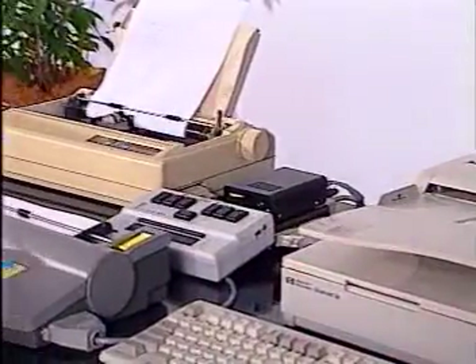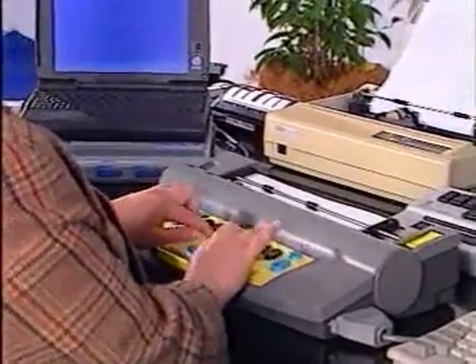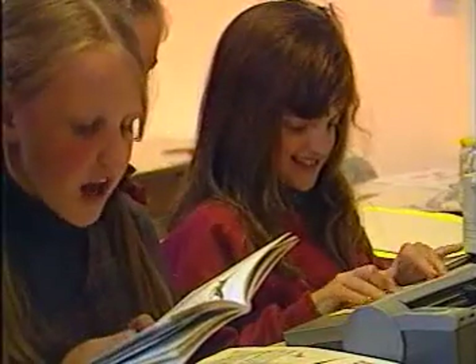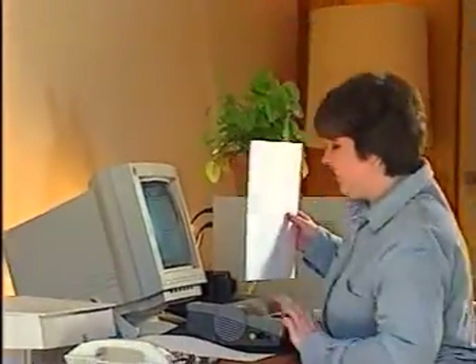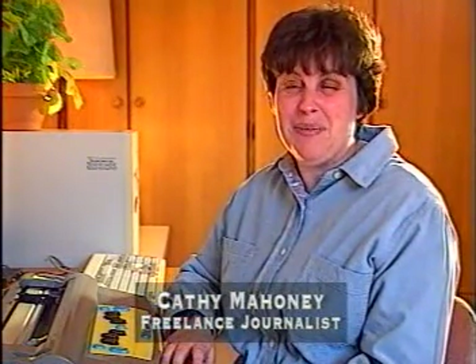It provides a vital link to a wide range of technology options, including computer printers and braille note-takers, so that any information may be produced in braille at any time, at any place. This makes the Mountbatten today's brailler for tomorrow's world. Basically, I use it in nearly every aspect of my life where I ever need to write anything down, which, if you think about it, is most parts of our life.